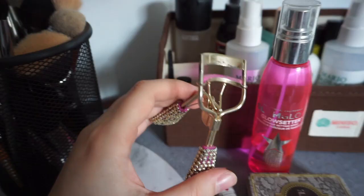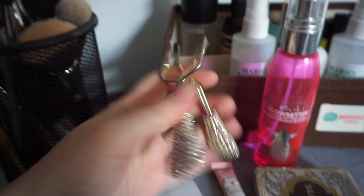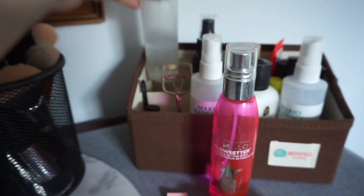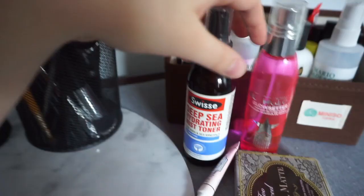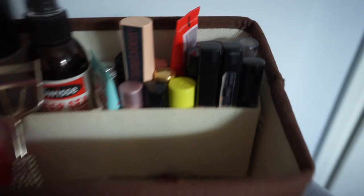I've got an eyelash curler from Tarte, a plucker which is just a manicure one, and the MAC Prep and Prime — though I don't use it often because the spritzer leaves spots all over my face. Then I have a Deep Sea Hydrating Mist toner that I put on after taking my makeup off — I really like it, it's refreshing.